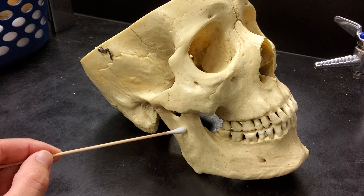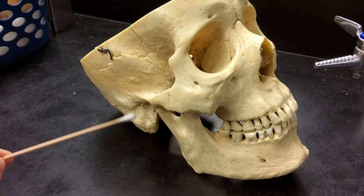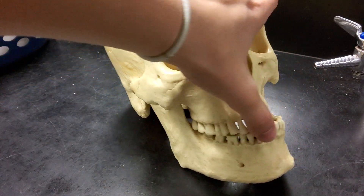Together, our mandible and part of the temporal bone form the temporomandibular joint, or TMJ. This joint is interesting because it has two articulations.